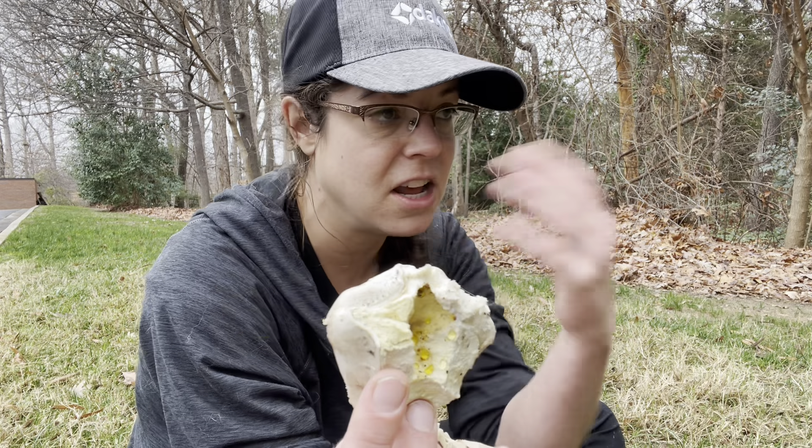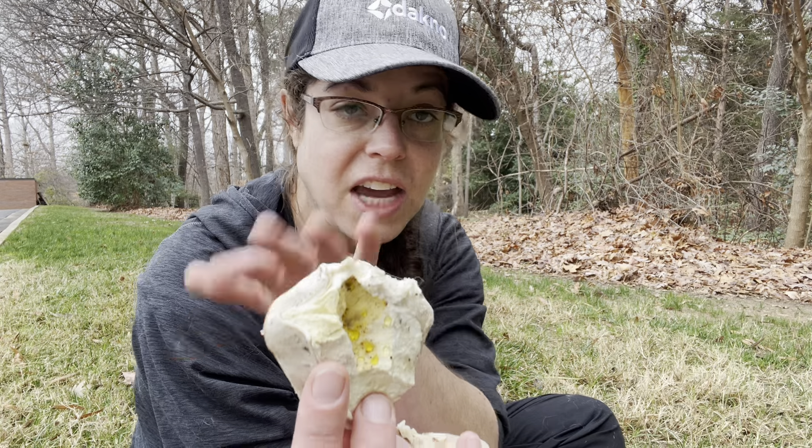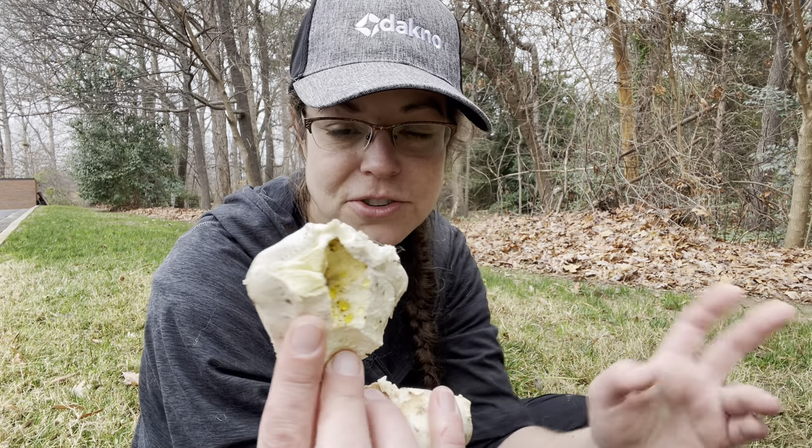Now, in the case of Hydnellum peckii, Pseudo-Ainonatus dryadeus, I don't know what function that gutation serves. So that's just a mention of watery, colorful substances on mushrooms and mycelium that I find to be interesting.